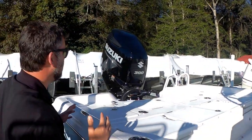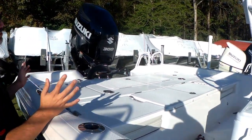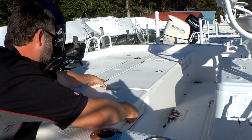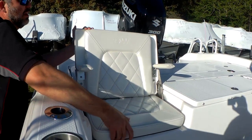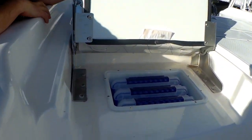On the rear deck is really where the Blue Wave separates itself again from the competition — huge rear casting deck, great jump seat. They have the armrest, which you won't see in any of our competitors. And then underneath that, pretty clever, they've got tackle storage as well for your tackle trays.